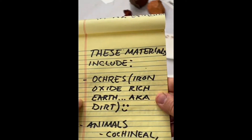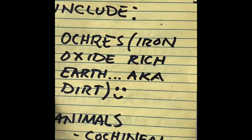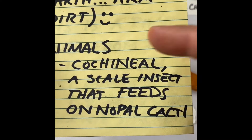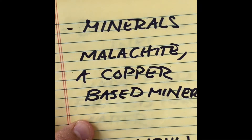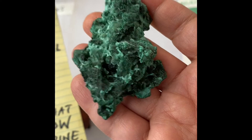I also research their extensive histories and uses through different cultures. These are ochres or iron oxide rocks. This is cochineal — it's a scale insect that grows on nopal cacti. It's an ancient indigenous material. Malachite is a copper mineral that makes green.